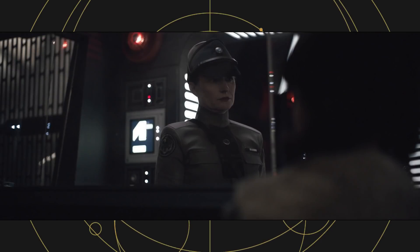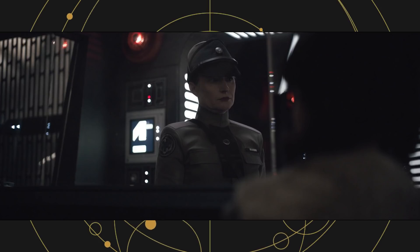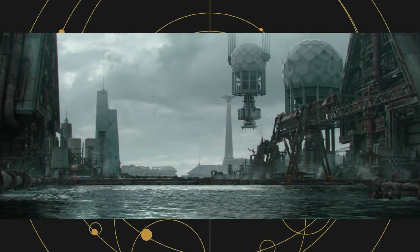The Corellian Security Forces, or CORSEC for short, are present. They were first created for the Rogue Squadron series by Michael Stackpole and the character Corrin Horn, who was a member of CORSEC before fleeing the planet to join the Rebellion. The story specifically takes place within Coronet City, the capital of Corellia, and several familiar locations within Coronet are mentioned by name.